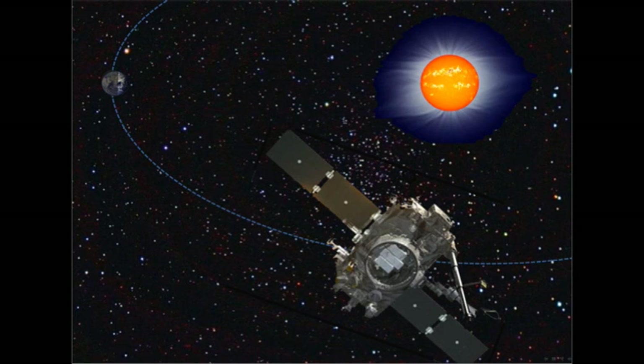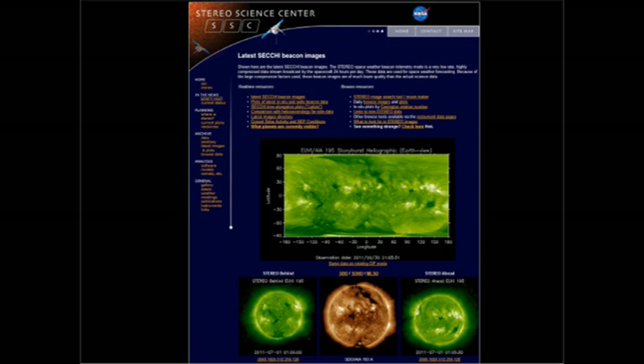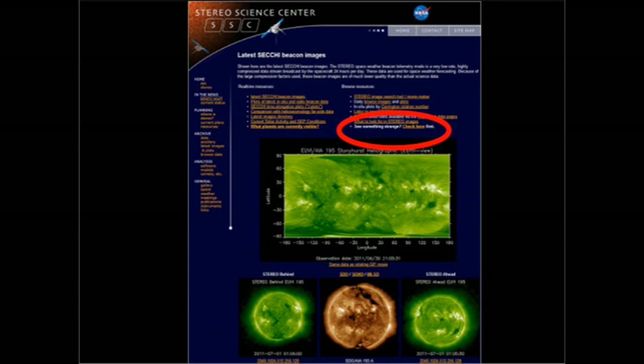But how are we going to check that? The obvious thing is to ask the Stereo team. In fact, you don't even have to do that — you just have to go to their website. This is the Stereo website. One of the options at the top of the page is, 'Do you see something strange? Then click here.'